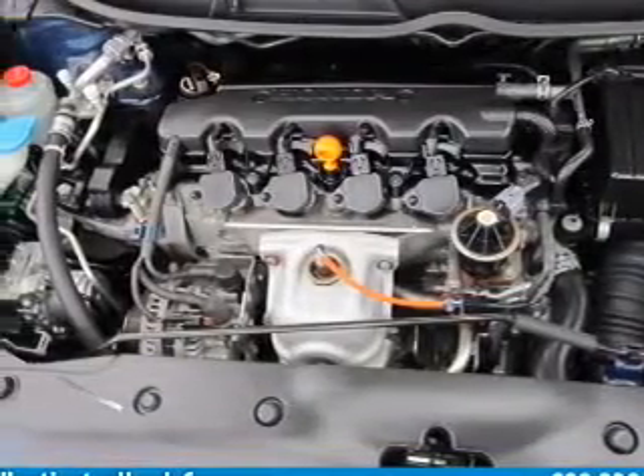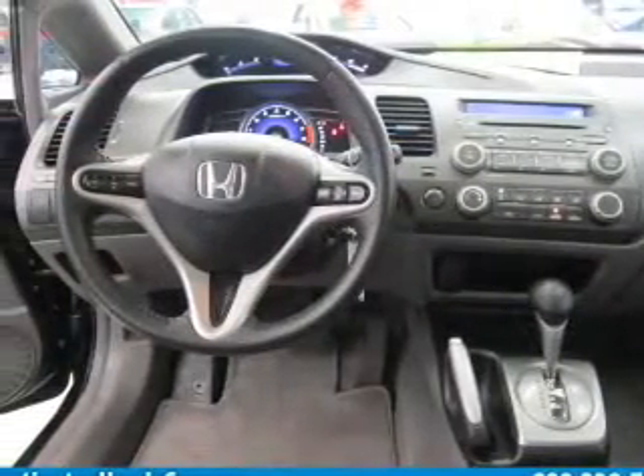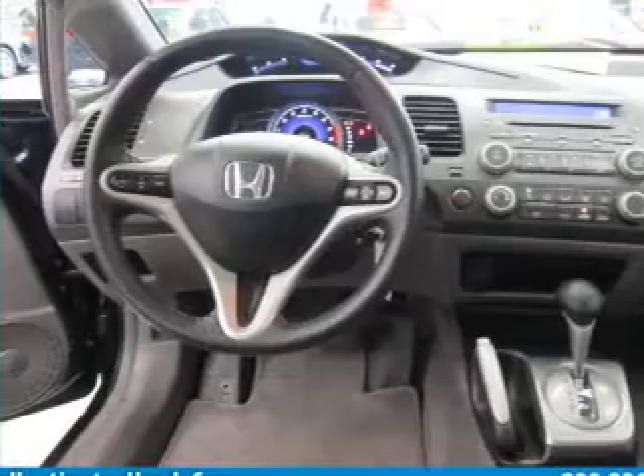Leather seats, power door locks, power windows, cruise control, and AM-FM stereo with a CD player. Power mirrors, power steering.